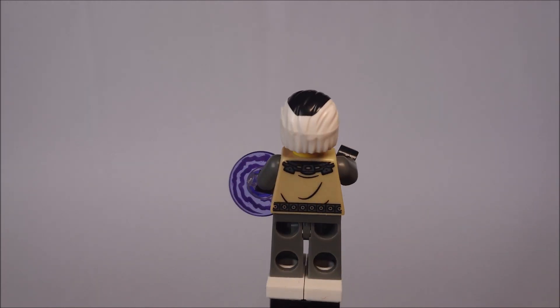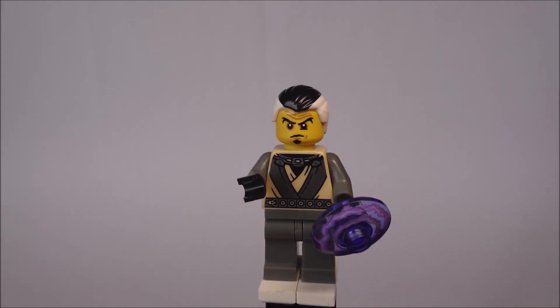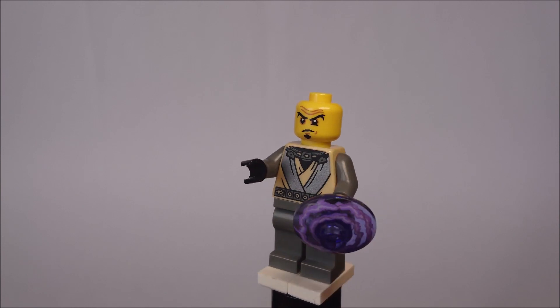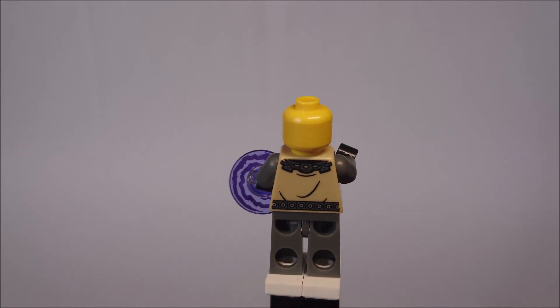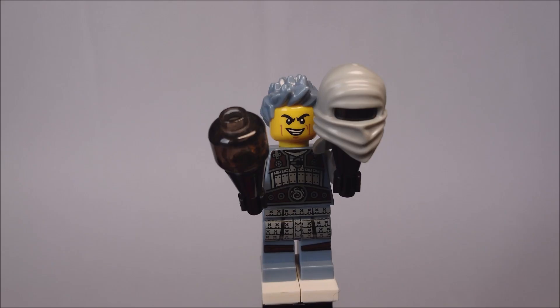Next we have Neuro, Master of Mind, and he's a pretty cool minifig as well — actually the most expensive one of all. He has a really special hair piece and I love his torso print. No printing on the legs and no alternative face, but a pretty good minifig.